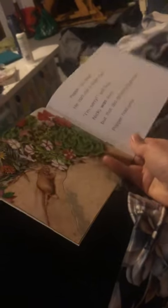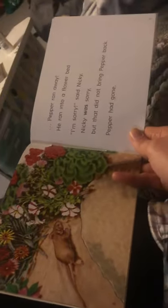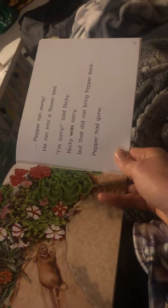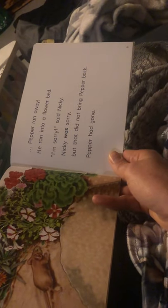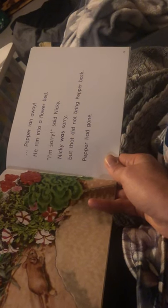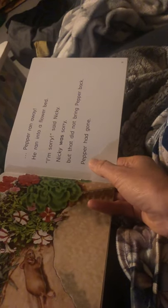What happened? Peppa ran away. He ran into the flower bed. I'm sorry, said Nicky. Nicky was sorry, but that did not bring Peppa back. Peppa had gone. Peppa had gone?